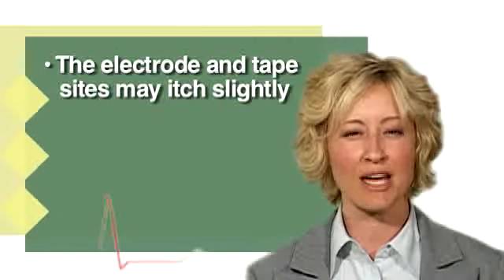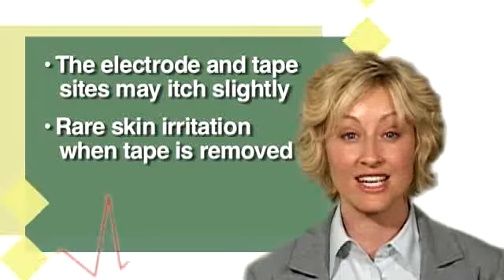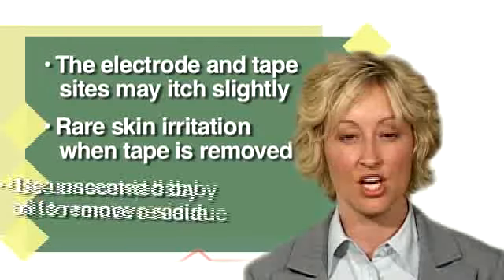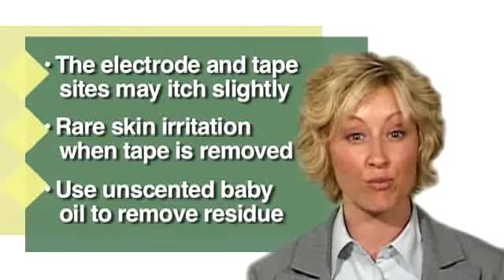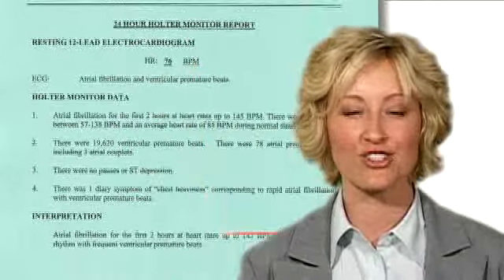The electrode and tape sites may itch slightly while wearing the monitor. On rare occasions, the skin on your chest may become slightly irritated when the electrodes and tape are removed. You can use unscented baby oil to remove the adhesive residue from the skin on your chest. When the test is complete, a written report will be sent to your referring physician, who will explain your test results to you.